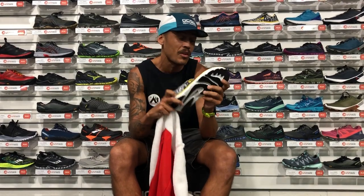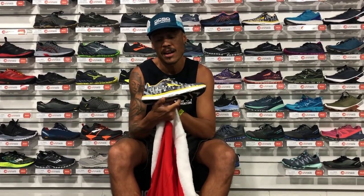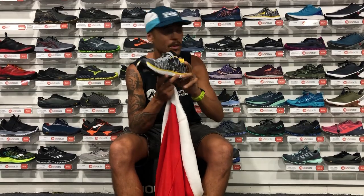I wouldn't do anything over 20k in it — it's a really fast shoe for the zero drop guys, with a wide toe box and a beautiful color. You can also walk around in it if you need to go to the shops, but for a short run it's a perfect zero drop option.